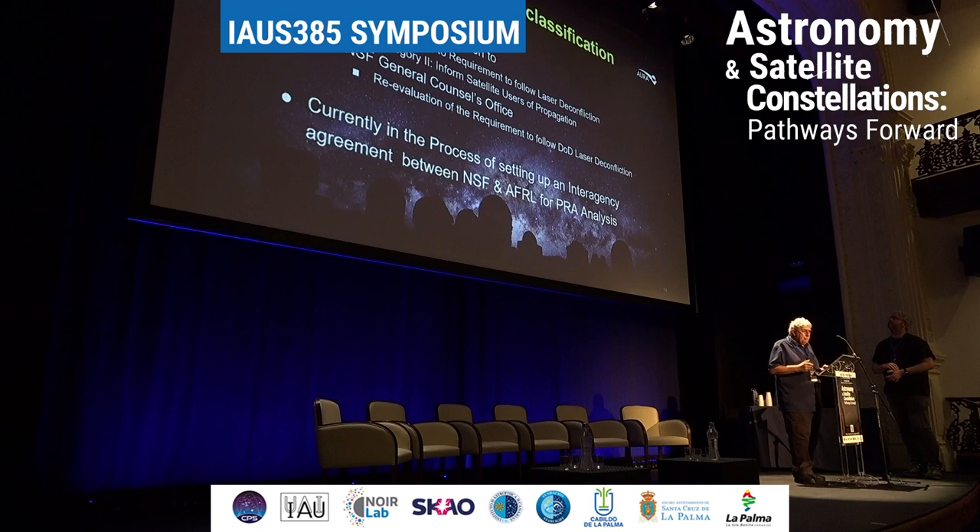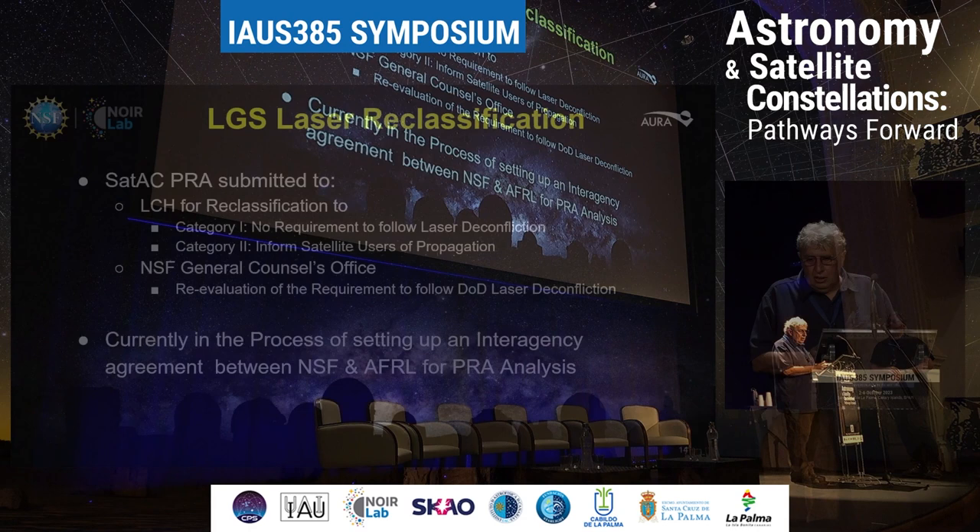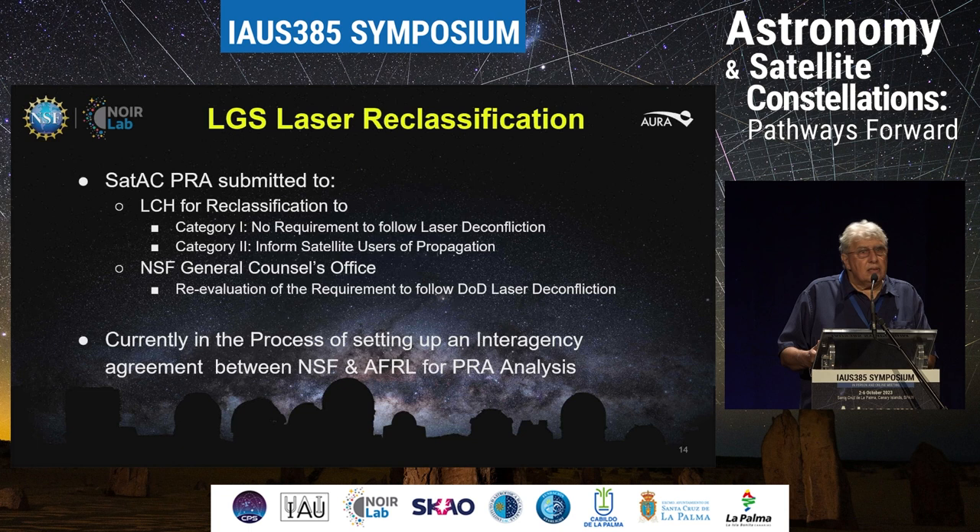We are following up on that right now between the National Science Foundation, the Air Force Research Lab — which is basically the Satellite Assessment Center — and we want to change from category three to category one, which would mean we don't have to follow the deconfliction protocol and would put us in the same league as the Europeans. Or category two, where we basically say, hey, don't look at us because we're propagating lasers — it might not be beneficial to you. That would be a good approach. So we're currently in the process of setting that up.